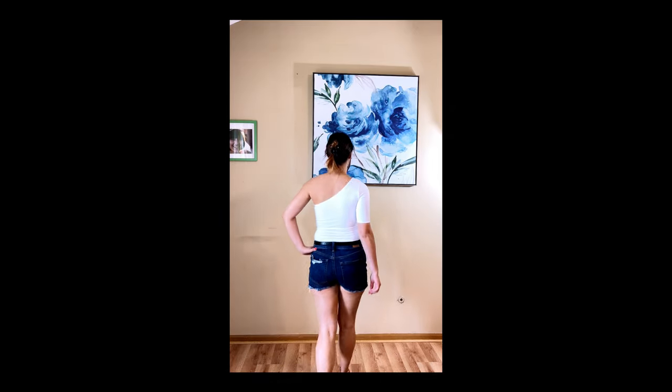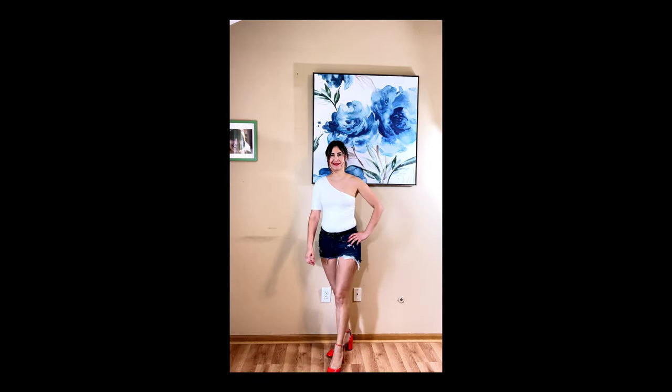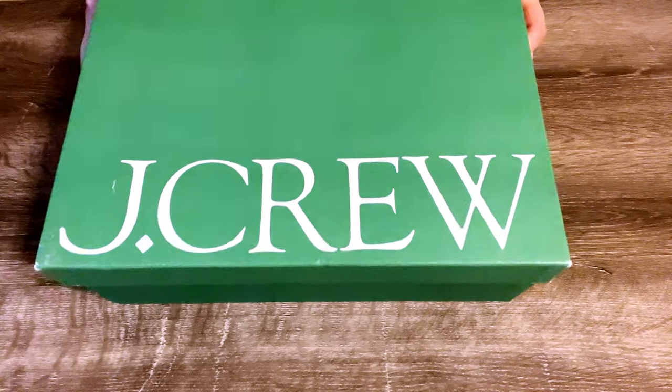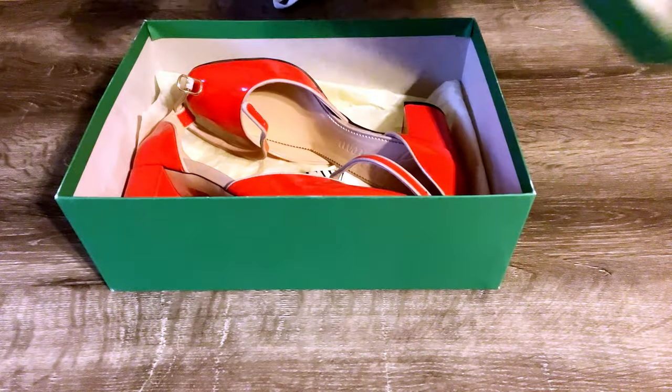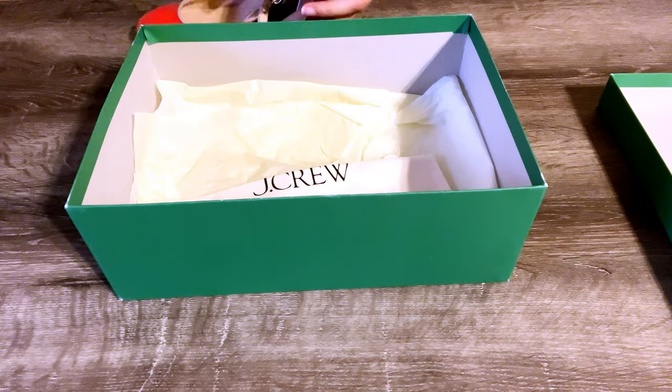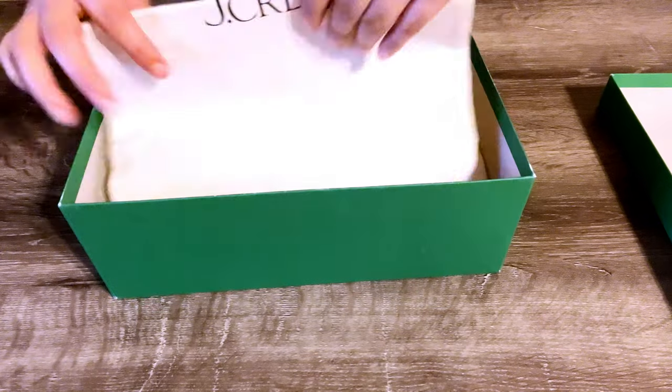The J.Crew Form Neat One Shoulder Elbow Sleeve T-shirt — the fabric is very soft, smooth, and stretchy. It's also double-layered so it's never see-through. I really love this top because it hugs your body like a bodysuit.